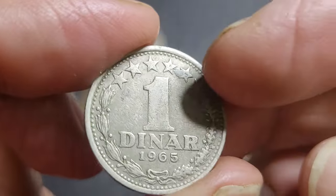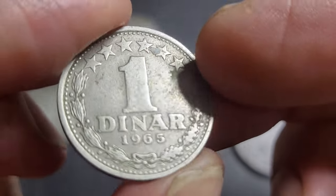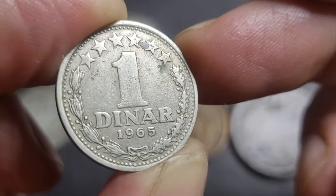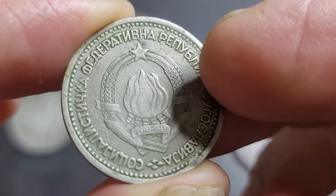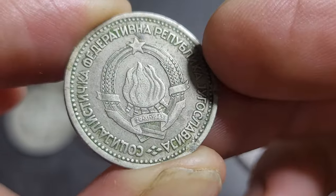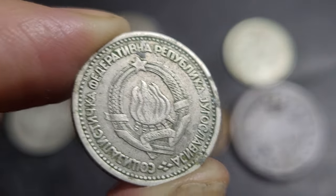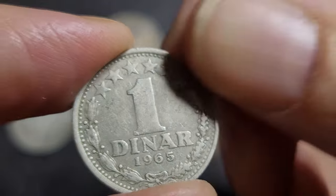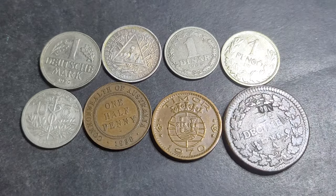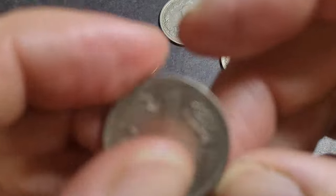The first coin we have is the Yugoslav 1 Dinar from 1965, a one-year issue. It has Latin on one side and a mintage of 75 million. I wouldn't sell this one by itself — it's not even worth a dollar. I'd sell it in a group of Yugoslav coins, so basically that one's worth less than a dollar, not really worth that much.